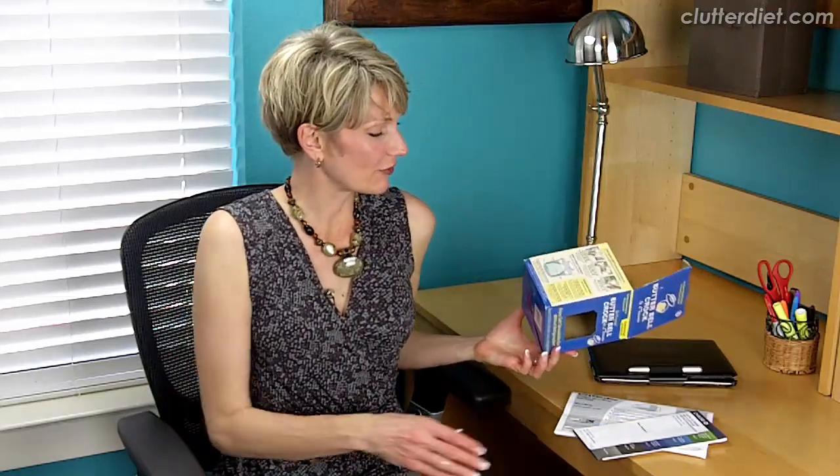Hi, I'm Lori Marrero, creator of the Clutter Diet book and online program. Today I've saved up a few things to show you how I am virtually paper-free using Evernote.